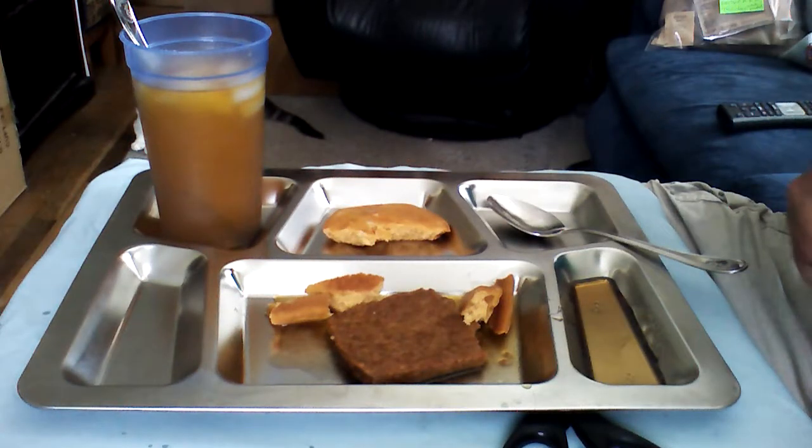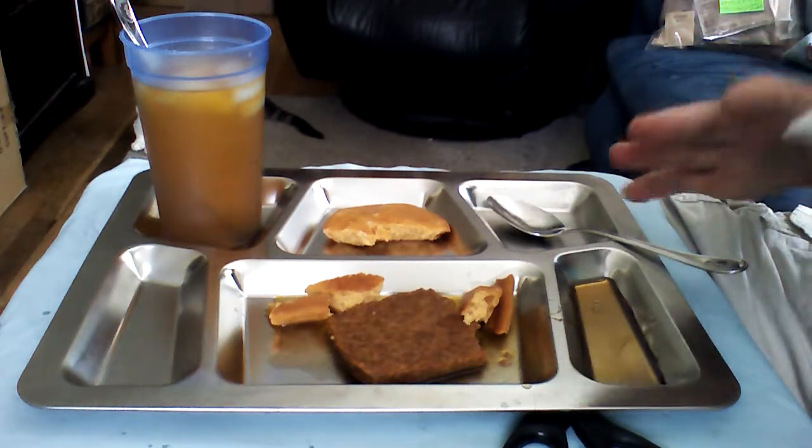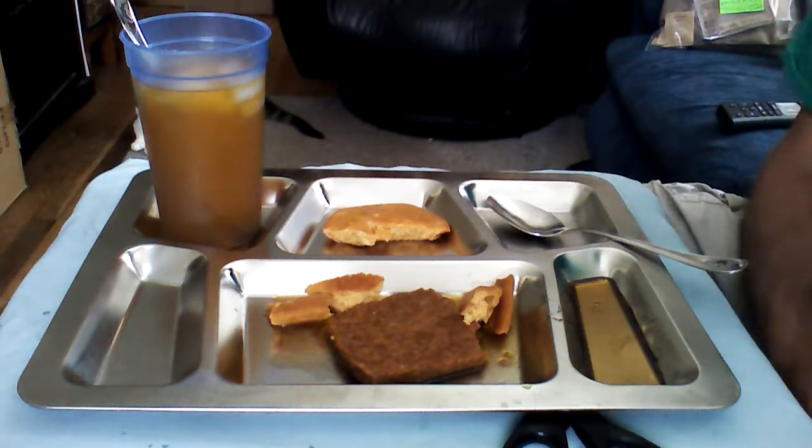Again folks, this is day 10 of 21 days of eating only MREs. We'll be getting back to you tonight. We'll talk to you soon. Bye. Admiral Preparedness here.